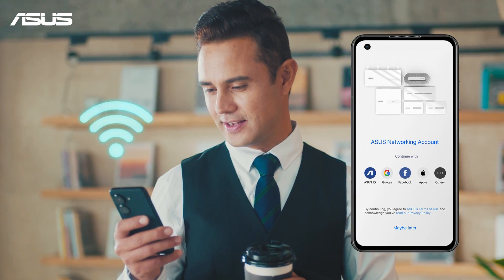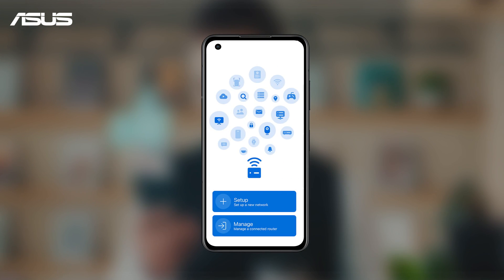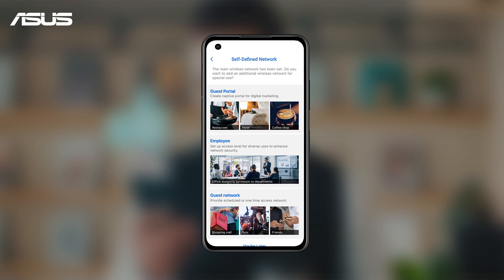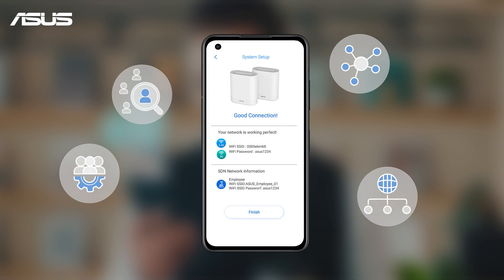The ASUS Expert Wi-Fi app is specifically designed for this series. With the app customized for Expert Wi-Fi products, you can easily and conveniently set up and manage your business network, adapting it to your specific needs.